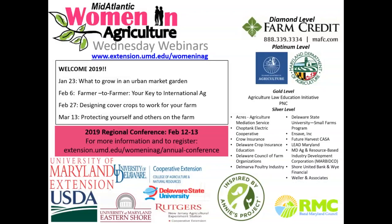Thank you very much for joining the second 2019 Wednesday webinar. Glad to have everyone here today. We're going to be talking about what to grow in an urban market garden. But before we get started, we'd like to say thanks so much to our sponsors of the Women in Ag Program, as well as recognizing the collaborators of this program.